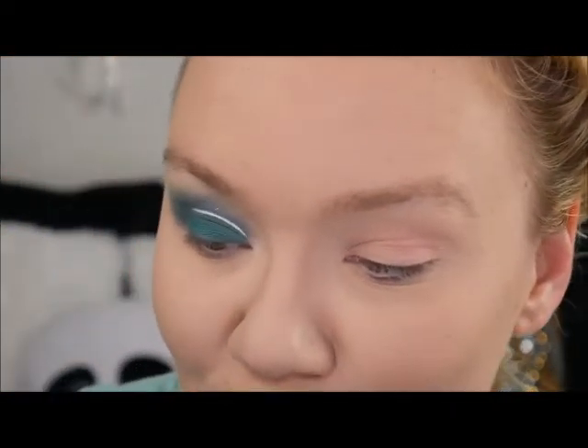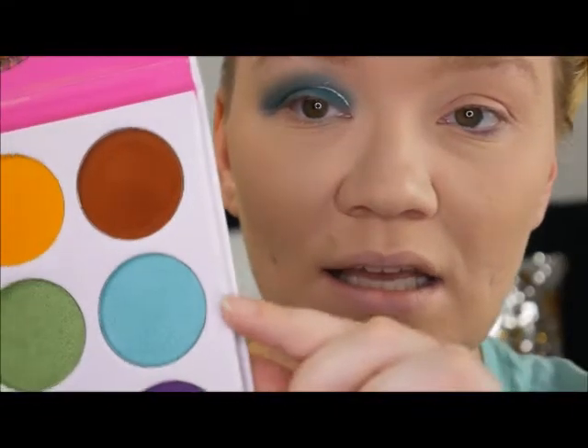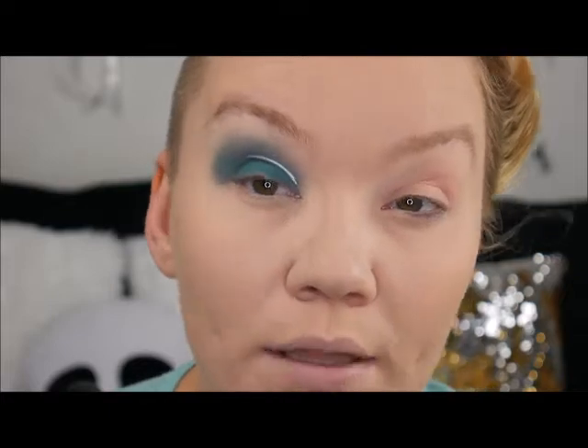Before we do the dots, I'm going to get a fluffy brush and add some shimmer. This is a little bit more pointed soft crease blending brush — I want to get some of this teal shimmer going right above that white line before I do the dots, because if I do it after the dots it is going to be a whole different ball game.